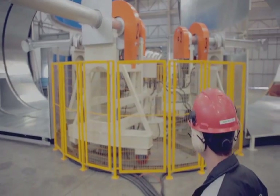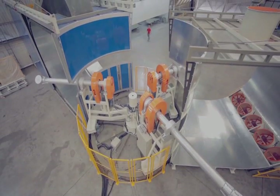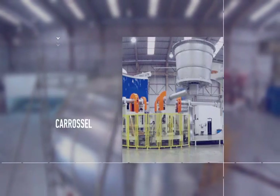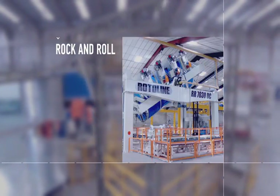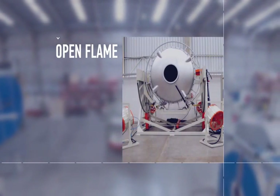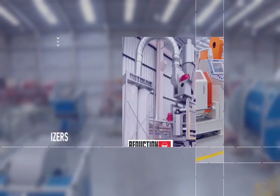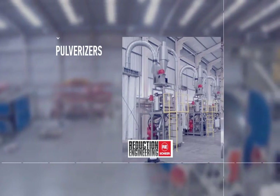With so many unique features, Rotoline today boasts one of the most comprehensive lines of rotational molding machines: Shuttle model, Carousel model, Rock and roll model, Open flame model, Lab model, and Pulverizer mill, manufactured in Brazil under license by Reduction Engineering.